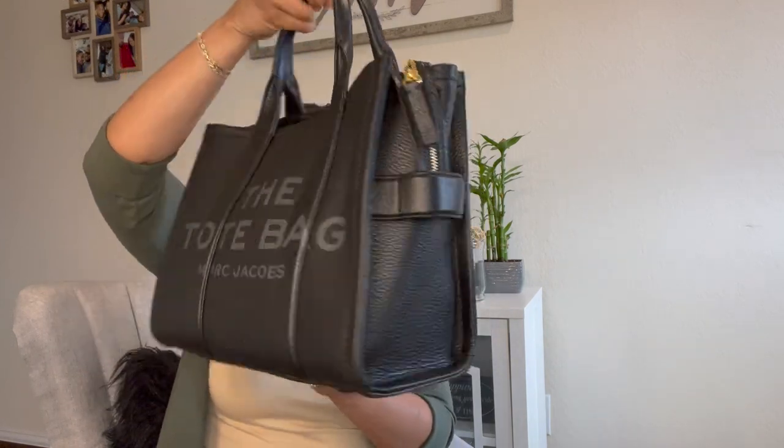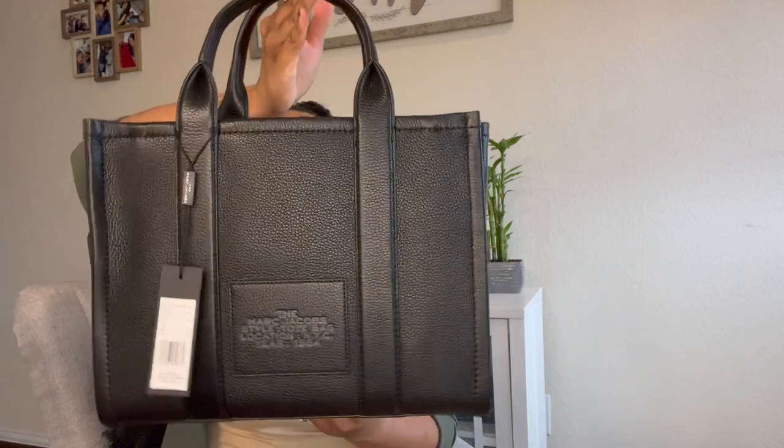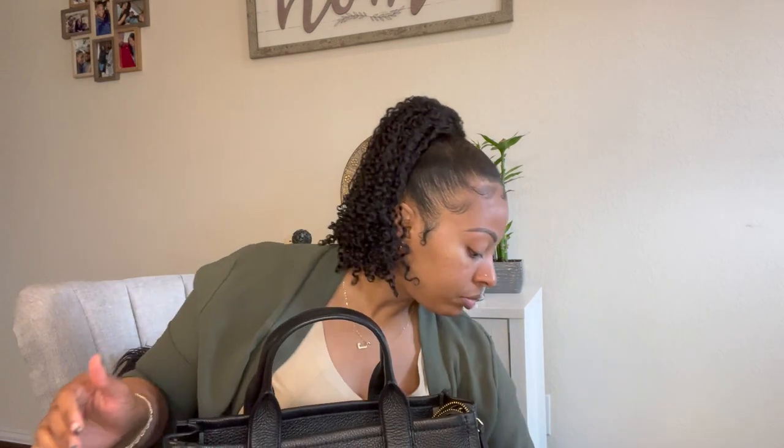It's not cheap — $450 may be cheap to some but it's definitely not cheap to me. I do feel like I got a good quality bag for the price.